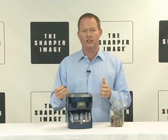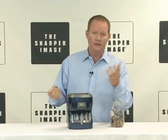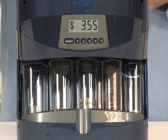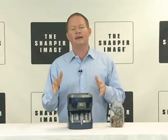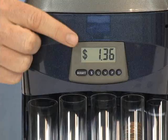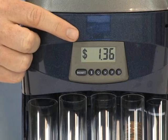You can toss your pocket change right into the coin bank, turn it on, and it sorts it out for you. Real easy. The coin bank counts and sorts all your coins, even the new dollar coin. The digital display shows you the grand total.